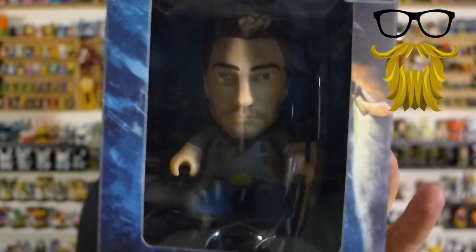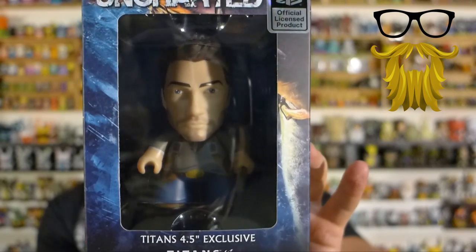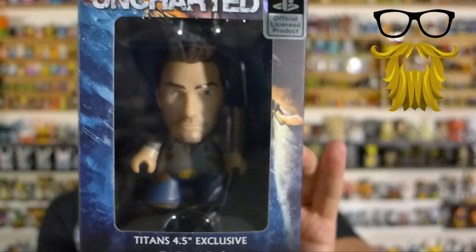Looks like we got a big item in here — a Titans figure. I'm guessing this is exclusive, and yes, in fact it is — it says right there. So this is from Uncharted. His name is Nathan Drake from Uncharted. He just had a new game that came out, or is coming out, but the Uncharted series has gone on for a very long time. I'm glad that the Titans are branching out, because we've gotten a lot of Titans figures before, but we've always gotten similar ones — some from Breaking Bad, one from Sherlock. We couldn't think of the name of others.